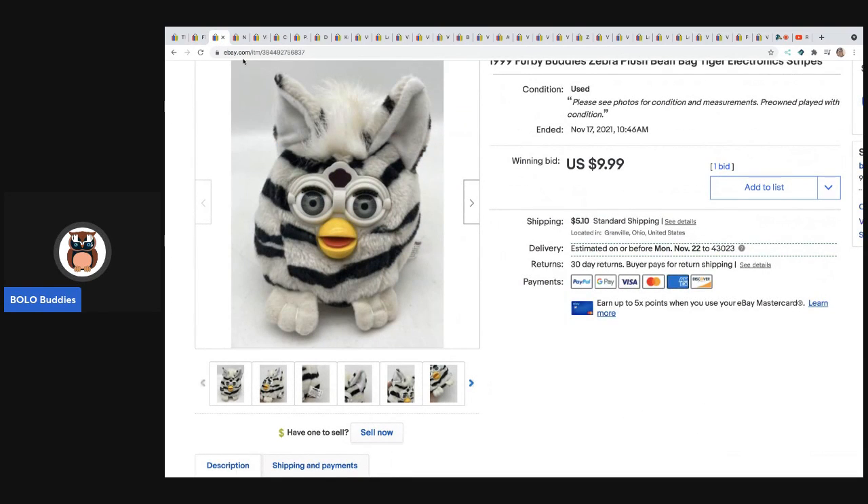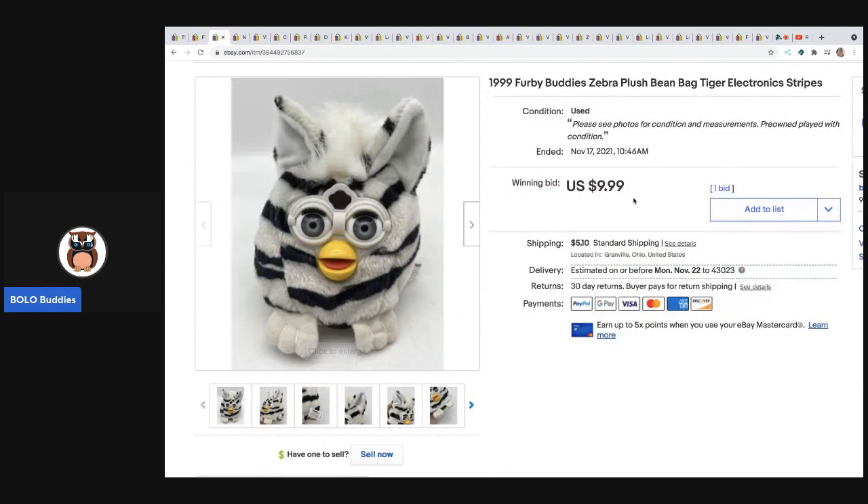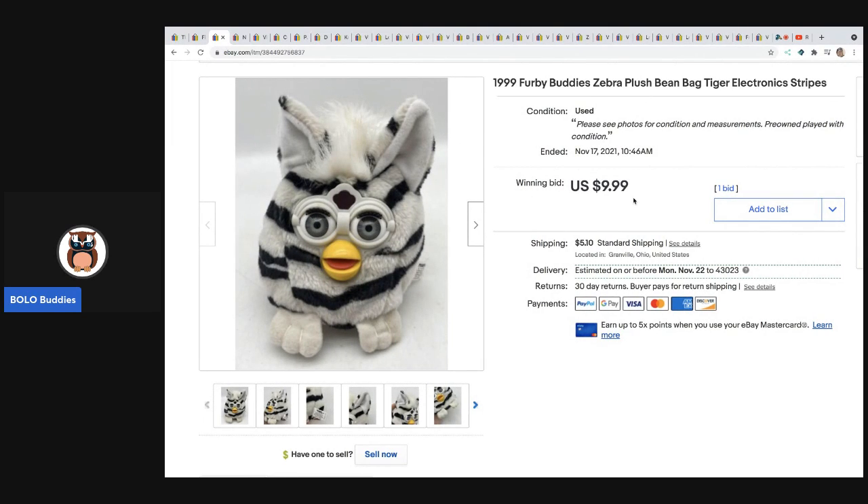The next item — unfortunately I messed up on this one. Somebody sent me an offer of $15 on my auction-style best offer listing and I declined. It ended up selling for $9.99 plus shipping. I picked this up at a garage sale — my cost of goods was about $0.50 so I still made money, but $15 definitely would have been better than $10. That was a seven day auction.